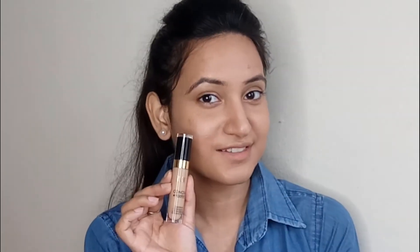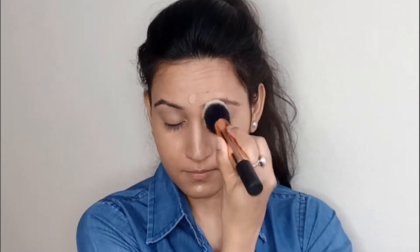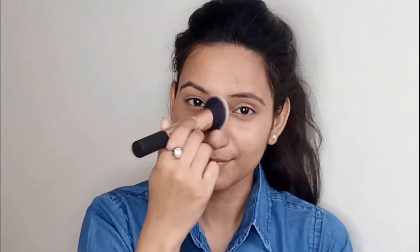To brighten up my under eyes, I'm using the Milani Perfect Cover Concealer. You can definitely use your foundation if you don't want to invest in a concealer separately — I also used to do this in the past.